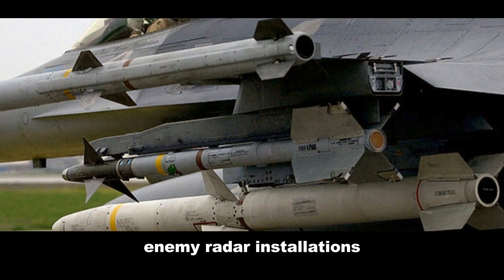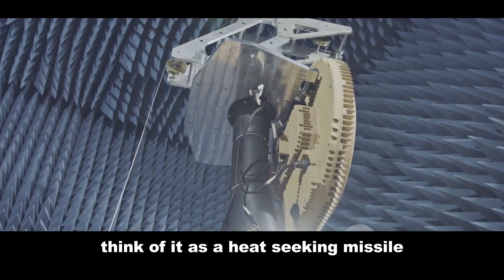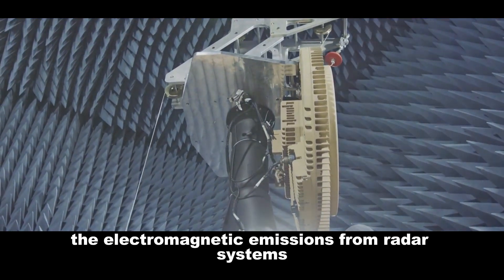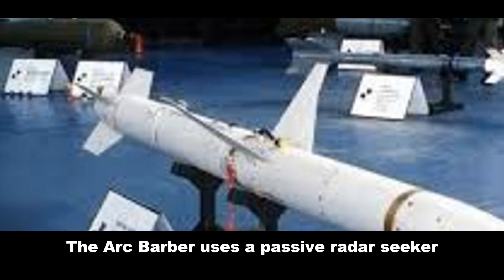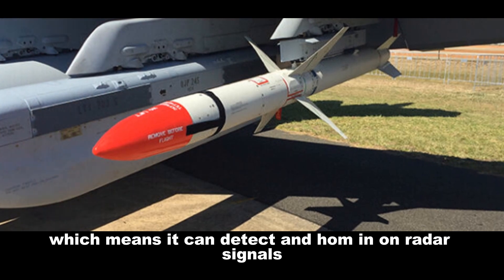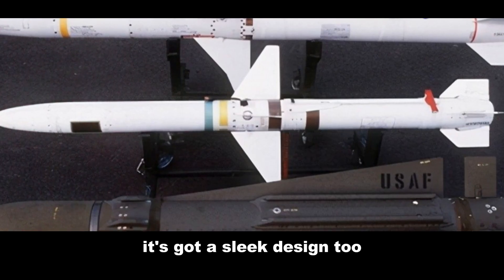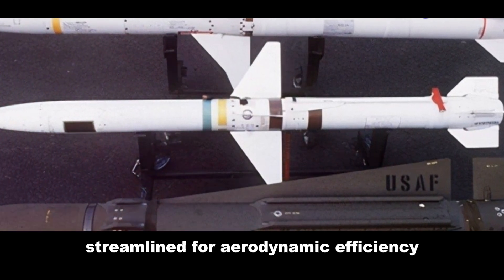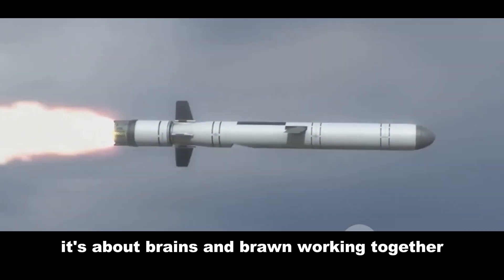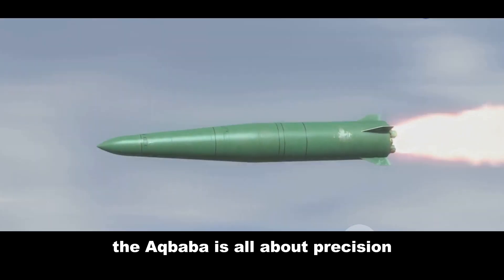The Akbaba is designed to locate and destroy enemy radar installations. Think of it as a heat-seeking missile, but instead of heat, it tracks the electromagnetic emissions from radar systems. The Akbaba uses a passive radar seeker, which means it can detect and home in on radar signals without alerting the enemy. It's got a sleek, streamlined design for aerodynamic efficiency.